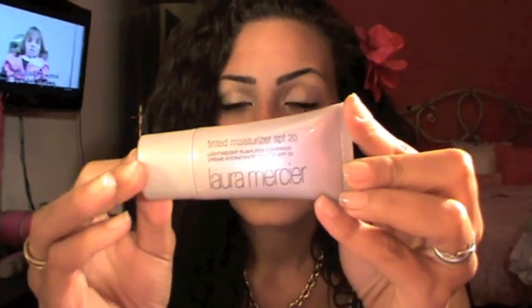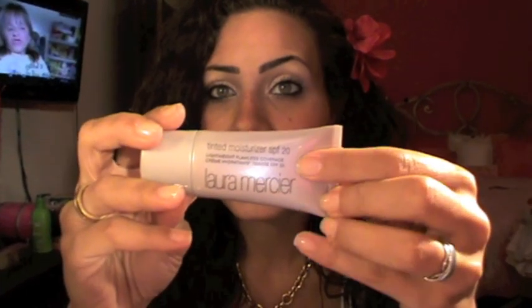Next question: favorite liquid face product. That would be my Laura Mercier tinted moisturizer in Sand. It has 20 SPF, which is really cool for your skin in summer because you don't want any breakouts. Comparing to the MAC tinted moisturizer, there's no comparison — this is the best tinted moisturizer I've ever used in my life. I just have the little travel size and I think it's gonna last me all summer. I love it.